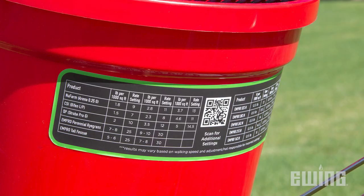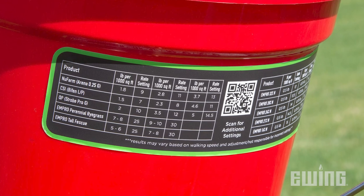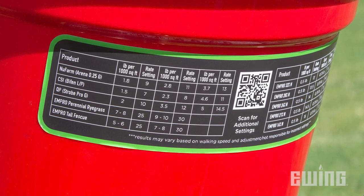To help our customers dial in the right amount of product, we have pre-calibrated a variety of commonly used fertilizer blends and seed varieties available from Ewing. A sticker on each push spreader allows you to find the appropriate setting to apply the recommended rate for that particular material.